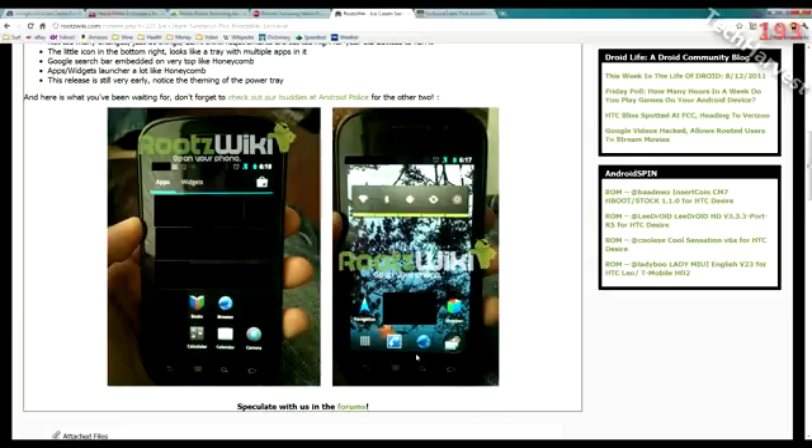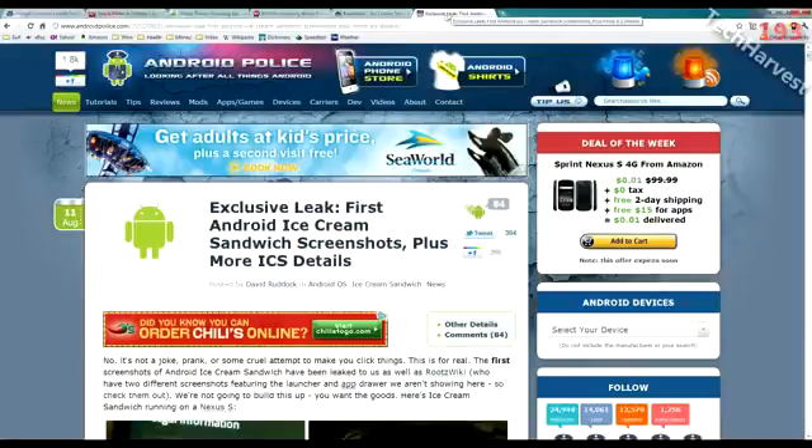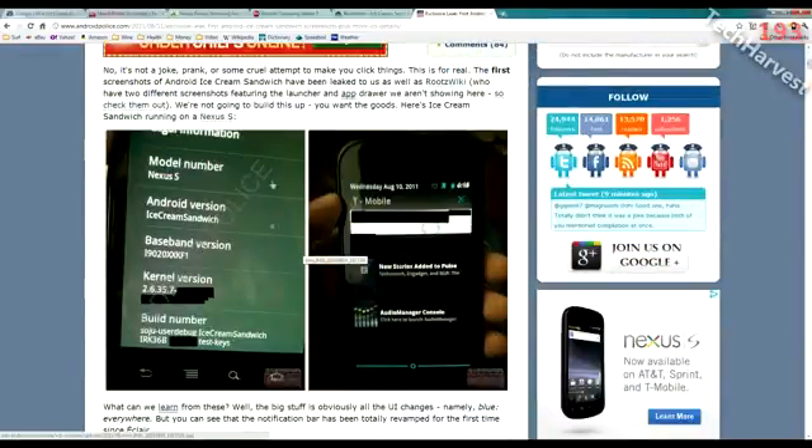Android Police also leaked some photos of Ice Cream Sandwich. One is the 'About Phone' screen, but something questionable is that where it normally shows a version number — like 2.3.4 on my Motorola Atrix — this one actually says 'Ice Cream Sandwich' instead of a number. That's somewhat of a flag that these pictures may not be legitimate.